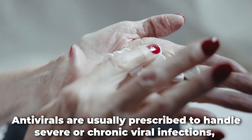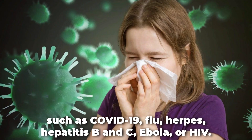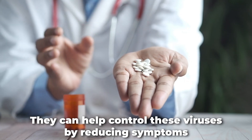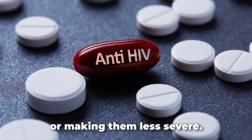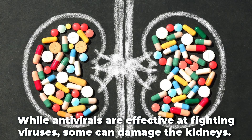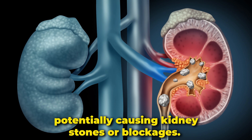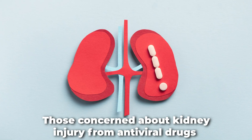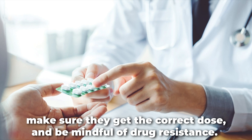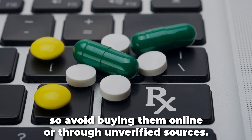Antiviral drugs are usually prescribed to handle severe or chronic viral infections, such as COVID-19, flu, herpes, hepatitis B and C, Ebola, or HIV. They can help control these viruses by reducing symptoms or making them less severe. While antivirals are effective at fighting viruses, some can damage the kidneys. They might directly harm cells or allow crystals to form inside the kidneys, potentially causing kidney stones or blockages. Those concerned about kidney injury from antiviral drugs should work closely with a doctor, make sure they get the correct dose, and be mindful of drug resistance. Antivirals always require a prescription, so avoid buying them online or through unverified sources.